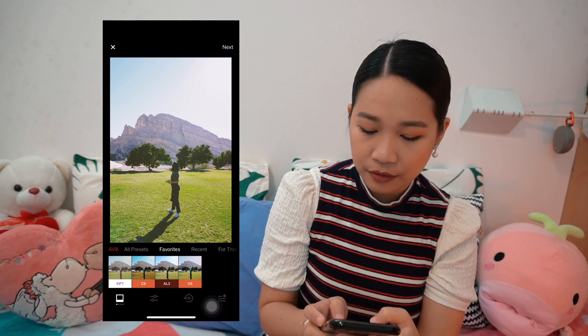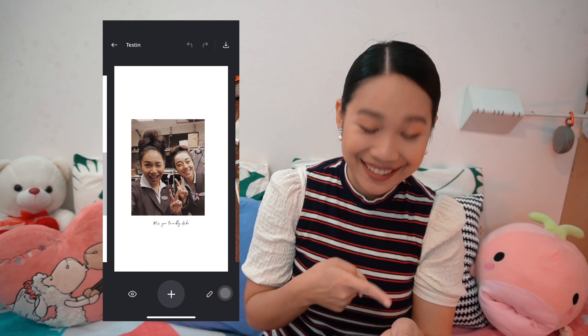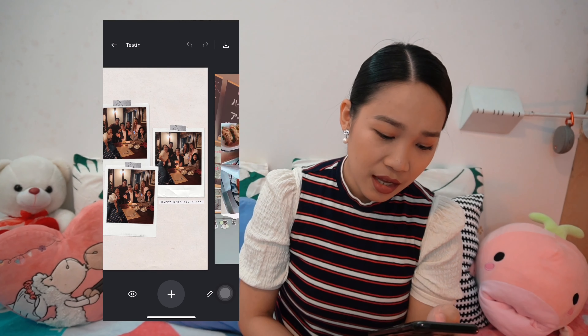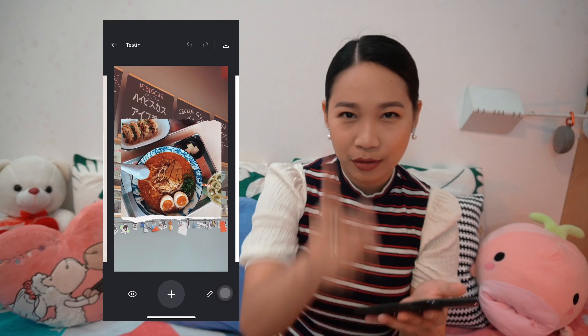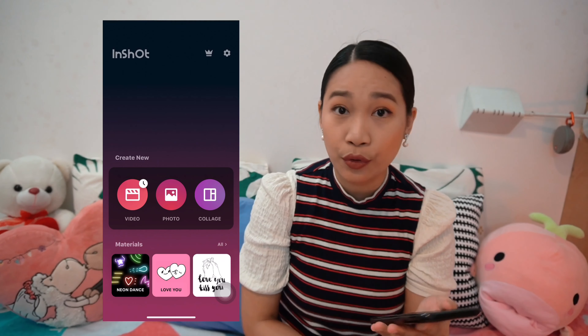For Instagram stories I use Unfold. Here's me and Ayesha, me and Royce, Shobes' recent birthday party, and this Sapporo noodle — Wokyo, Wokyo noodle bar. InShot — I like this application because it lets you edit both video and photo.